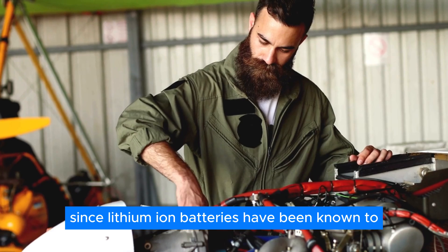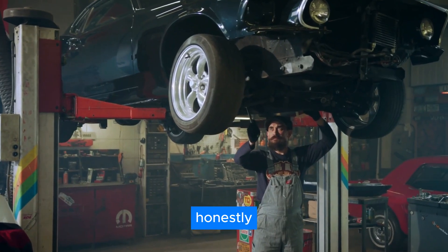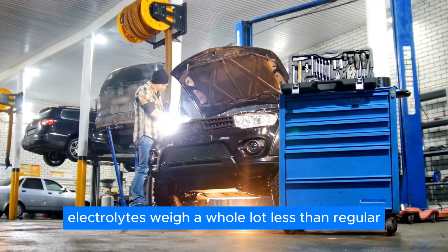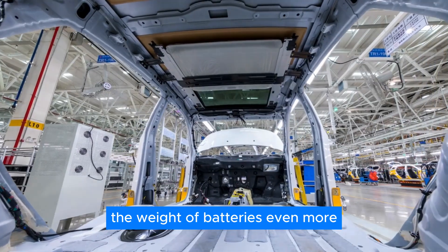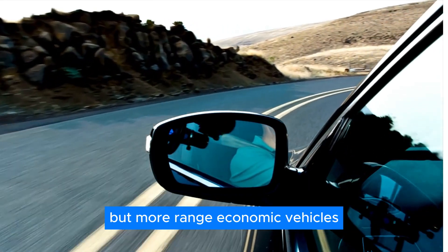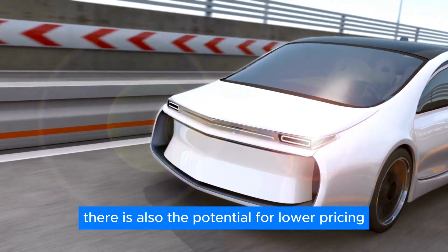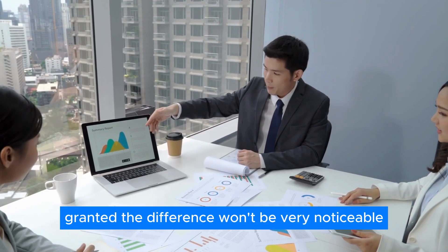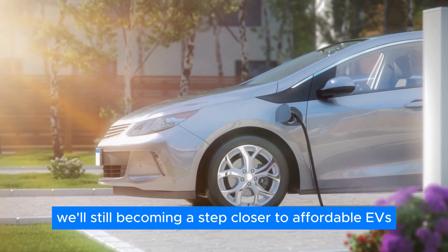Safety is another key advantage. Since lithium-ion batteries have been known to combust during a car crash, shifting to a safer option is a clear benefit. Furthermore, solid-state batteries are considerably lighter than regular batteries, because their solid electrolytes weigh far less than liquid-based electrolytes, and their superior energy density also reduces weight even further. This will increase the drivability of electric vehicles and allow for less powerful but more range-efficient vehicles. Finally, there is also the potential for lower pricing when scaled up and fully developed, though the difference won't be dramatic since lithium remains the most expensive material.